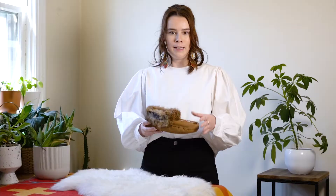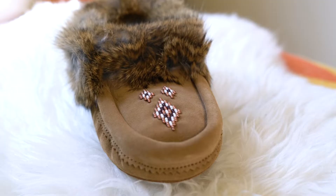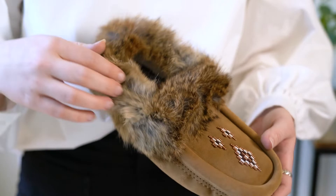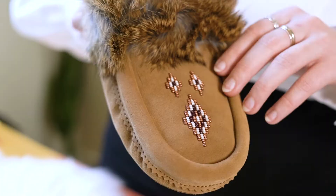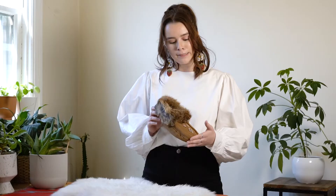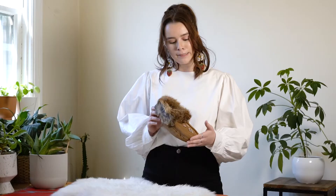It's a traditional pucker toe style moccasin worn by many Indigenous communities along the plains, including my community, the Michif. The tipi will keep you warm and cozy with a fleece footbed, rabbit fur trim, and a soft suede exterior for that barefoot feel — not to mention the beautiful beadwork, a signature of Indigenous art and craftsmanship.